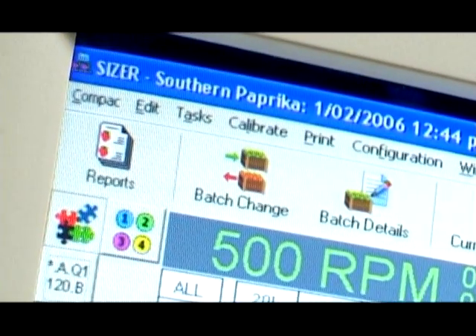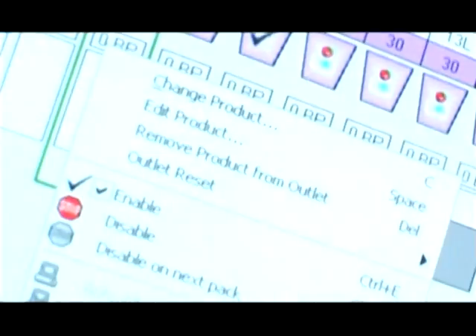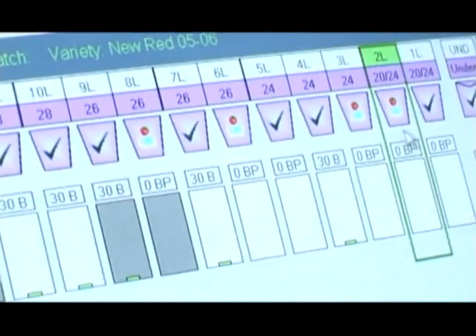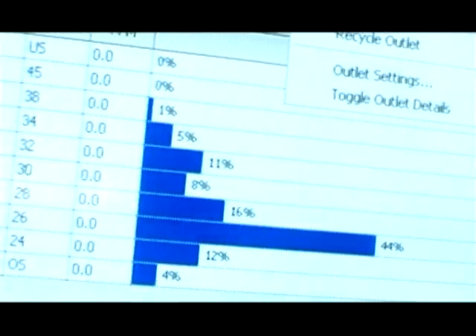Innovative control software. Compaq sorting machines are controlled with easy-to-use Sizer software. This enables the machine operator to maximize the throughput and performance of the packing line. Compaq Sizer software includes advanced features for fruit distribution and statistical reporting. These features are suitable for all sizes of packing companies.